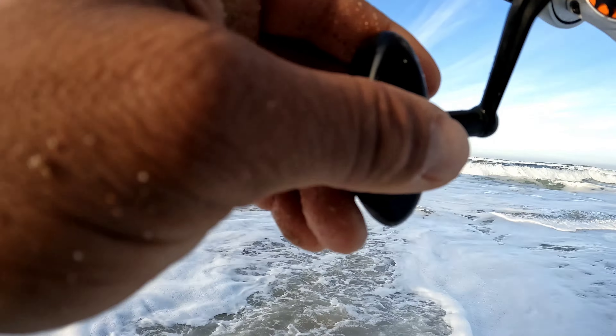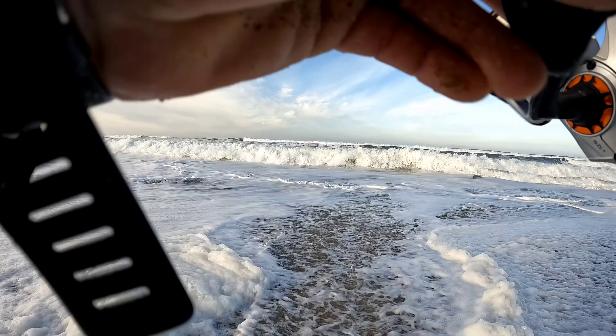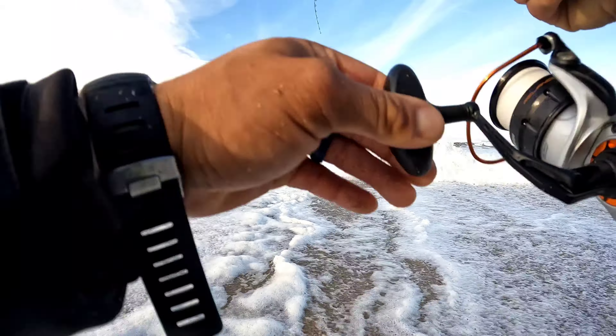I took off the grub — I put back on the lure but I switched the lure color.